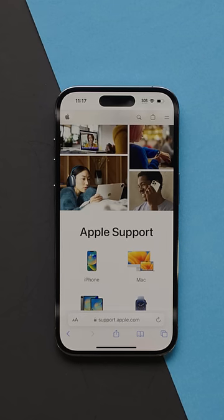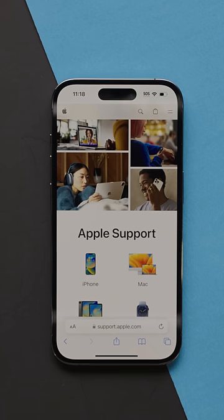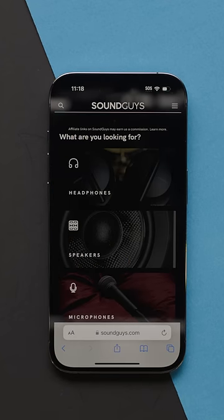And if that doesn't work, your best bet is to contact Apple Support or bring your AirPods to the nearest Apple Store for a Genius Bar appointment. Be sure to follow Soundguys for more AirPods tips and tricks.